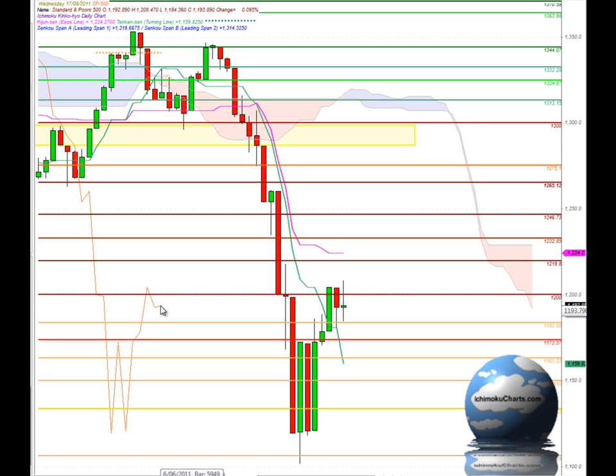Looking over here at the Chikou Span — this orange line — that is below the corresponding price action, reinforcing the overall negativity we are seeing in the market in bigger picture terms. So obviously for tomorrow: watch $1,200 for any potential continuation of the trend to the upside and a test to higher levels, especially up to around $1,219 and $1,224. But certainly watch $1,183 for a potential change of trend and a test of support at $1,173 and $1,163.